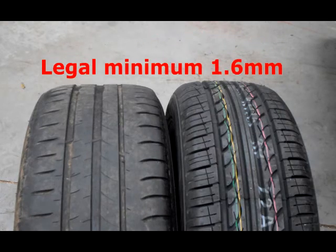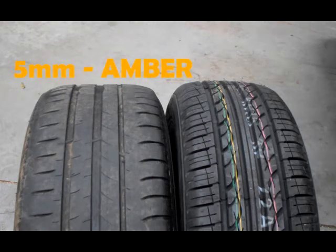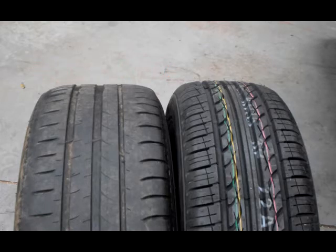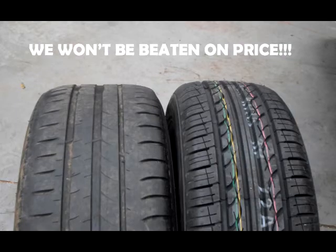At Wilsons of Rathkenny, we will mark your tyres amber or advisory when they reach 5mm, and as red — requiring urgent attention — when they reach 3mm or less. If we do mark your tyres as red, our price match policy means that we absolutely won't be beaten on price for replacement.